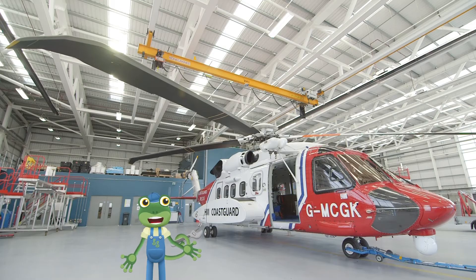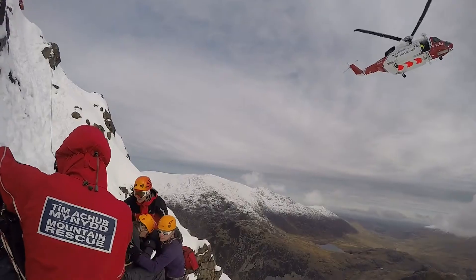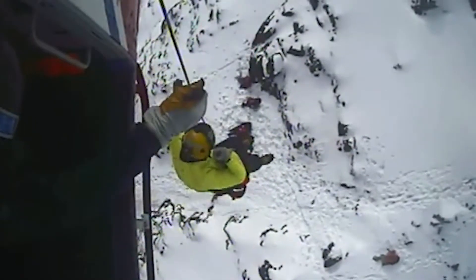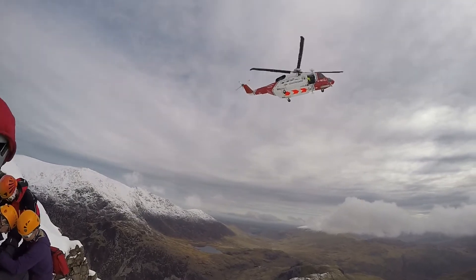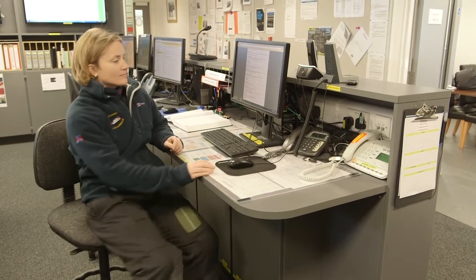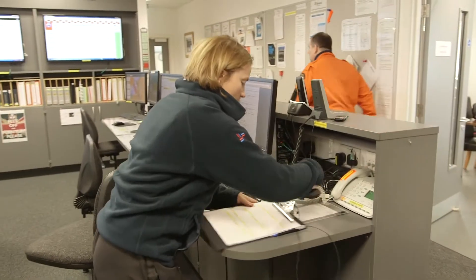The helicopter behind me is used to rescue people in need from the sea or from the mountains. If someone hurts themselves on top of a mountain, it's impossible to get an ambulance up there, so the Coast Guard's called! A rescue can come any time of day or the middle of the night, and it sounds as if the crew have a rescue call coming in now!